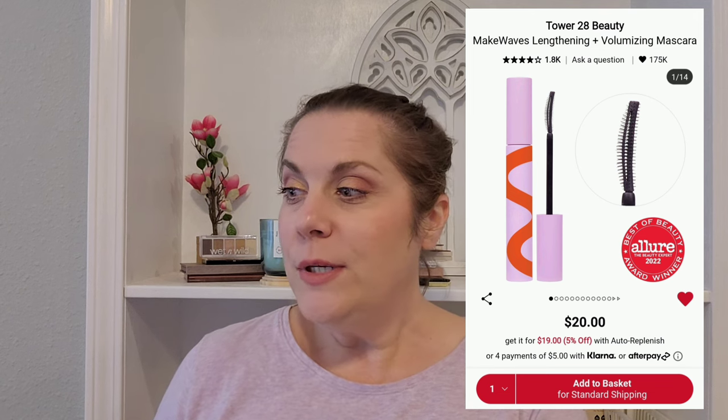Of course, I have the full-size Juliet Has a Gun Not a Perfume at $150. It's probably never going to happen, but I'm going to leave it there because I love it so much. Next, I have the Tower 28 Make Waves Volumizing and Lengthening Mascara — it's only $20 so I think one day I might try that as well. I've heard great things and I like to try mascaras.